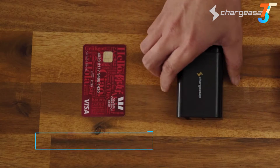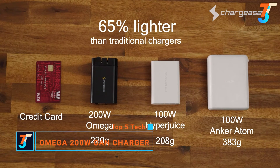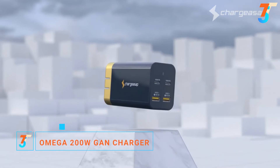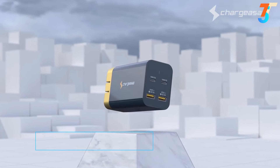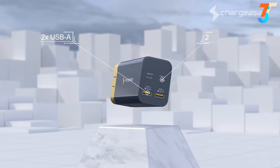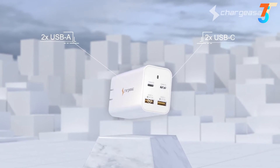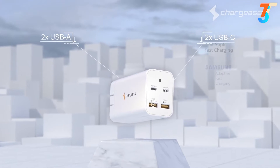We're excited to introduce Omega, the world's smallest 200 watt GaN charger. At only 220 grams, Omega is 65% lighter than traditional chargers, featuring two USB-A and two USB-C ports that support fast charge technology from major brands including Apple and Samsung.